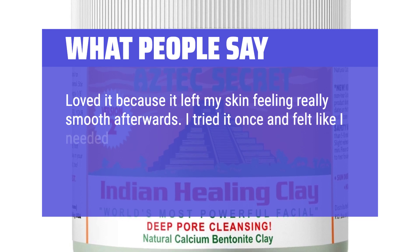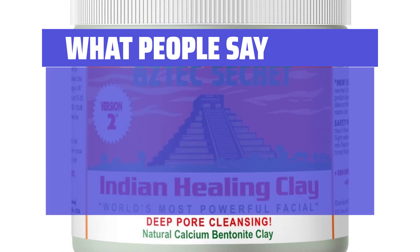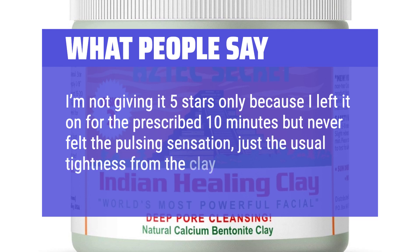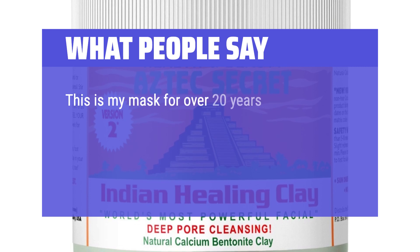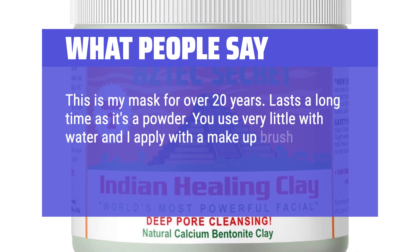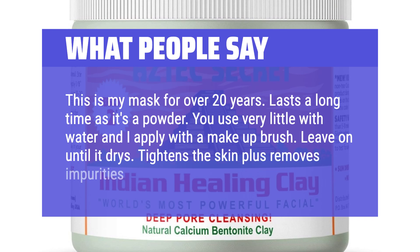I tried it once and felt like I needed more clay than liquid to achieve the right paste consistency. I'm not giving it 5 stars only because I left it on for the prescribed 10 minutes but never felt the pulsing sensation, just the usual tightness from the clay drying. This has been my mask for over 20 years. It lasts a long time as it's a powder — you use very little with water, apply with a makeup brush, leave on until it dries, and it tightens the skin and removes impurities.